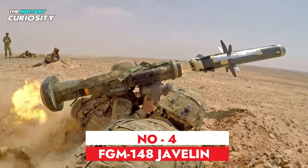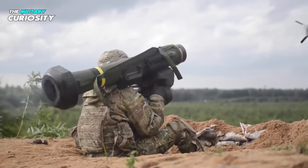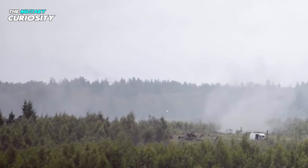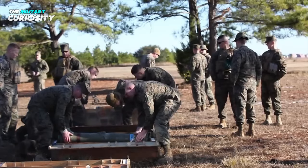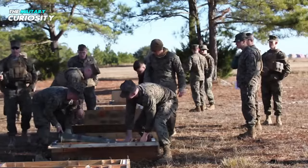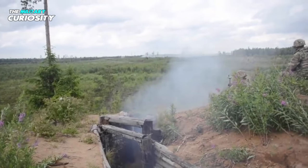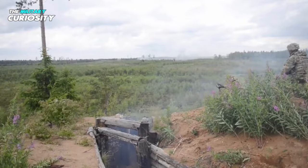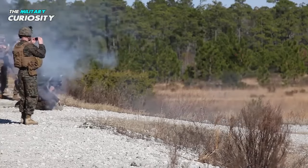At number 4, we have the Javelin. The FGM-148 Javelin is a man-portable, fire-and-forget anti-tank missile manufactured in the United States. It was deployed to replace the M-47 Dragon in the mid-1990s, with deliveries to the US Army and US Marine Corps beginning in 1996. Australia, France, and the United Kingdom are among the roughly 20 nations to which the Javelin has been exported. The FGM-148 Javelin stands as one of the world's most sophisticated man-portable anti-tank guided missile weapons.